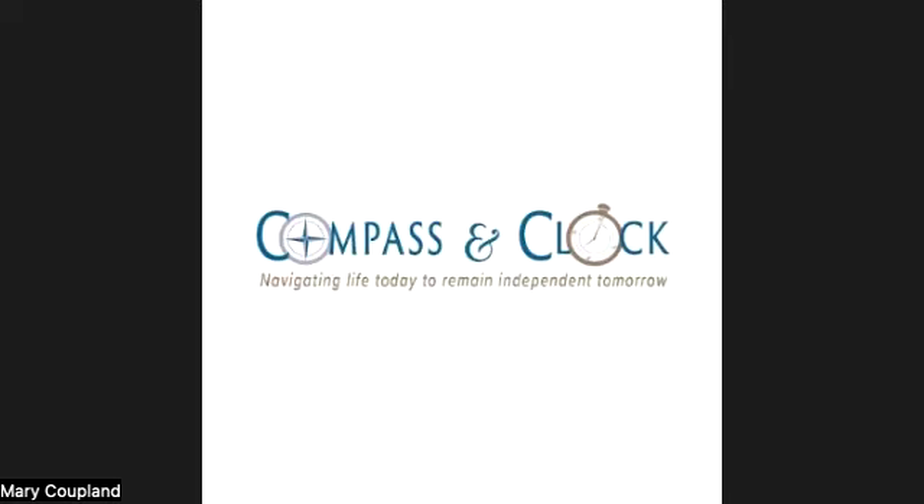Number four: quit smoking. Number five: wear protective eyewear. Whether playing sports or doing other activities around the home, such as home repairs or yard work, wear sunglasses that block 99% to 100% of ultraviolet A and ultraviolet B radiation. If you have a prescription for glasses, wear your glasses.